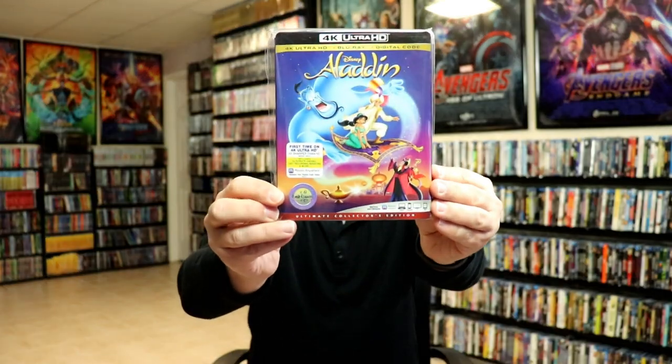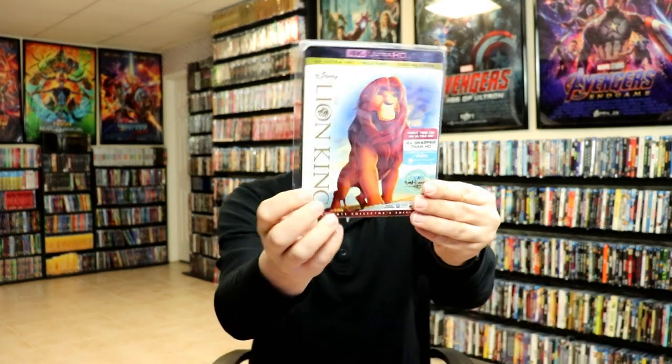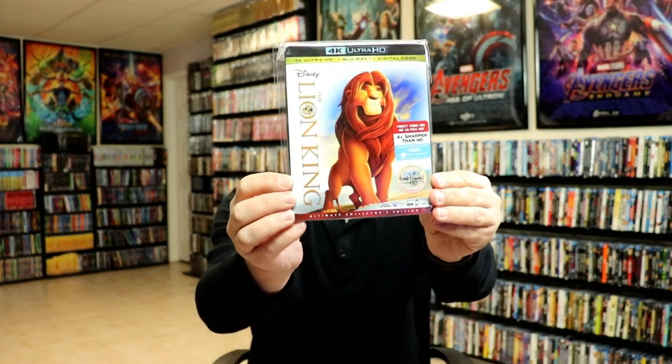There were also some 4K releases that were put out. We did get Aladdin, Beauty and the Beast, the Lion King, and the Little Mermaid.